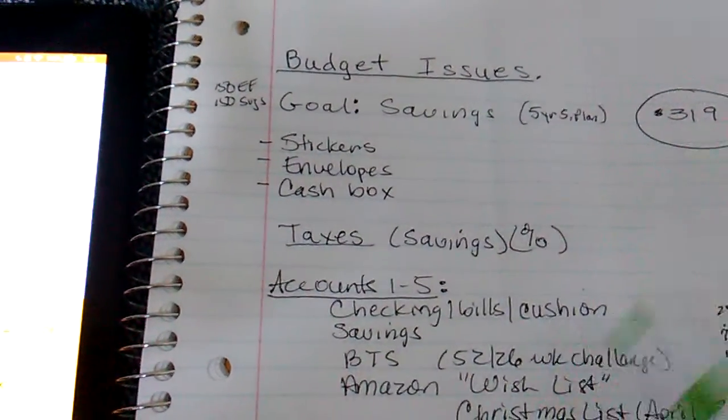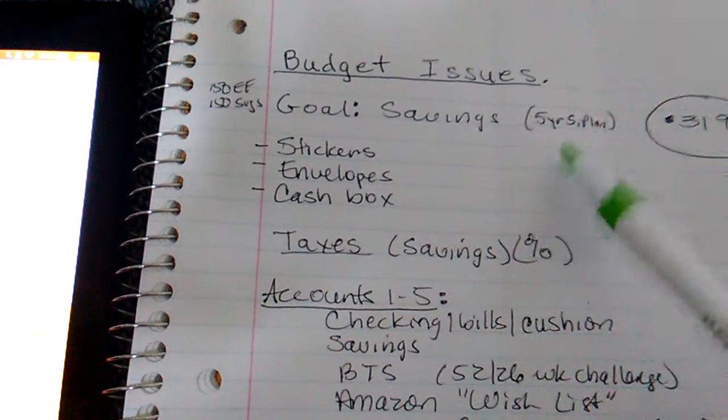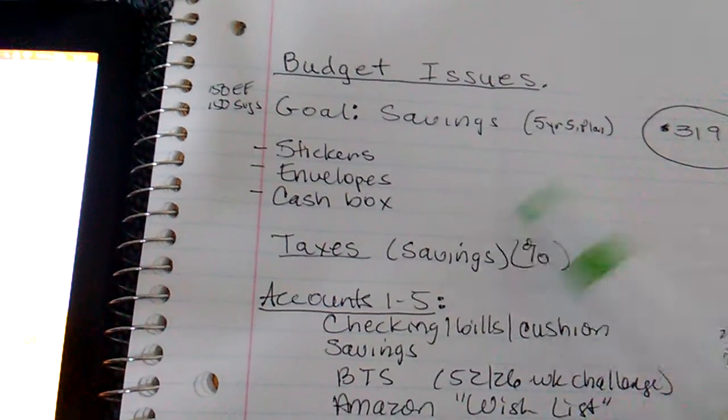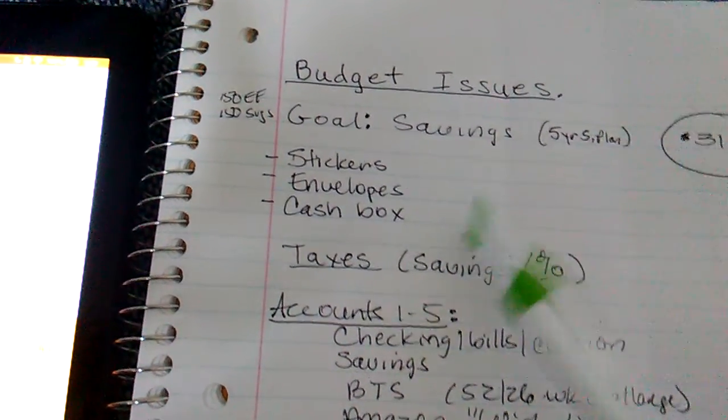This is about budget issues. I'm trying to come up with a five-year savings plan. I need some stickers, I need cash envelopes, I need a cash box.